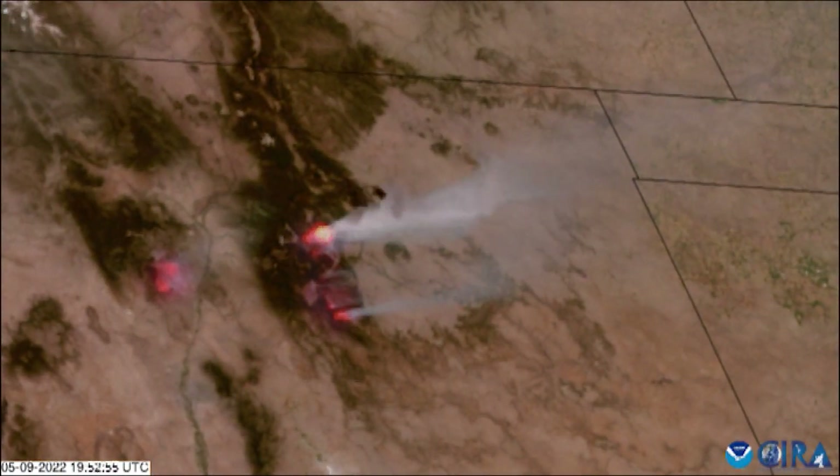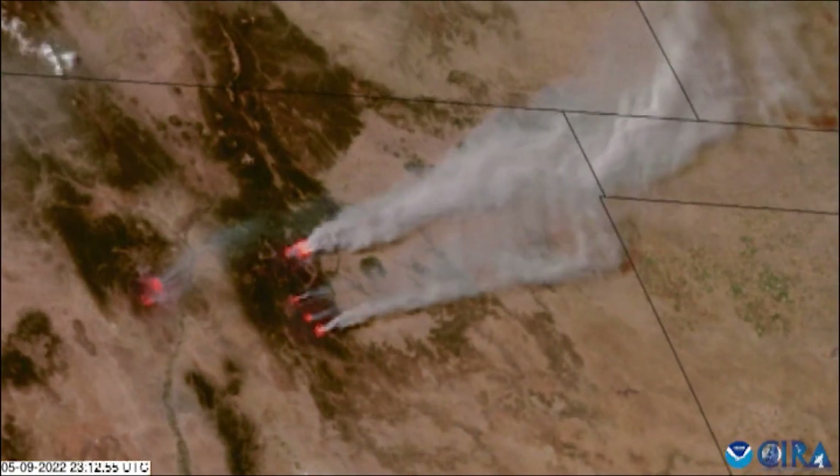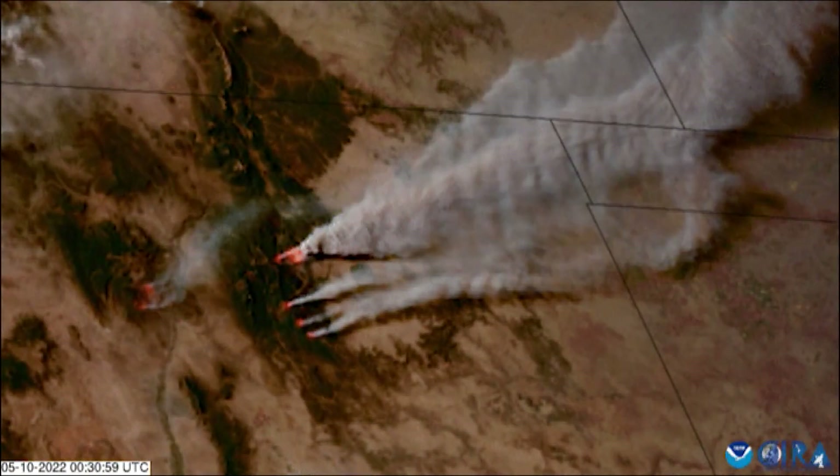Here's a look from satellite at those huge smoke plumes coming from several wildfires burning in the mountains of New Mexico. On Monday night, thick smoke covered southeast Colorado, and on Tuesday, that smoke made a turn to the north.